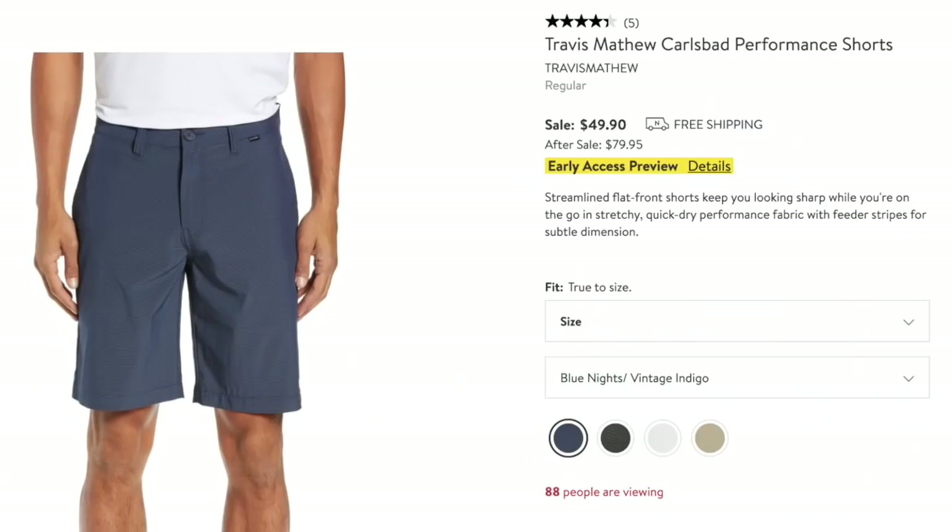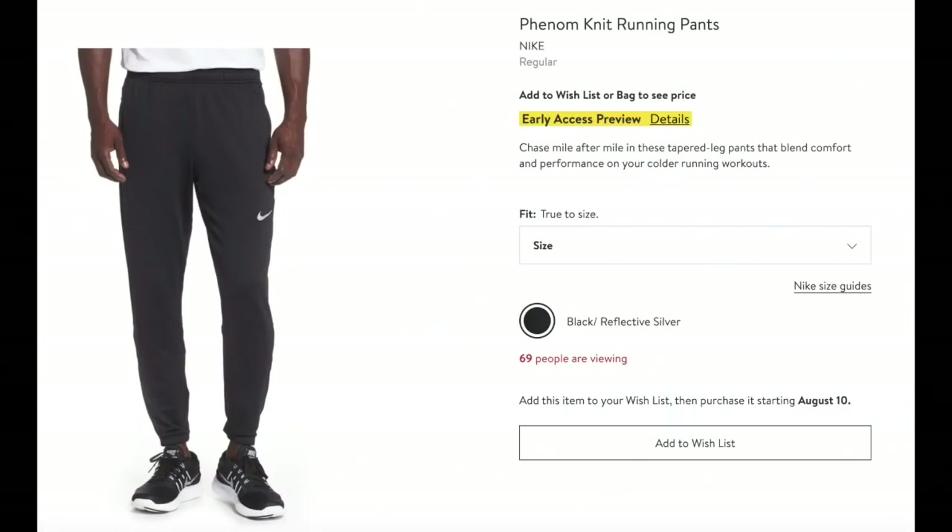First off are these performance fabric shorts — they have stretch, moisture wicking, and quick dry. Four different color choices; he specifically likes the blue. These he will be getting. And these Phenom Knit running pants — he may not be running anywhere, but he will wear these all fall and winter for sure.